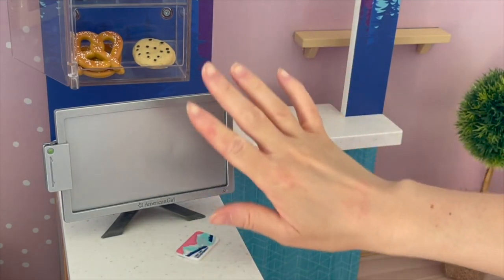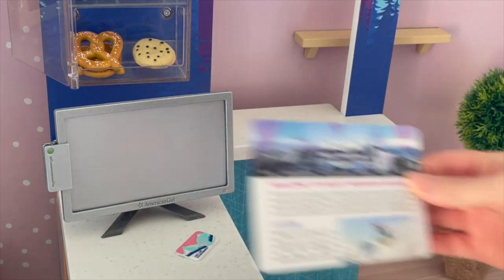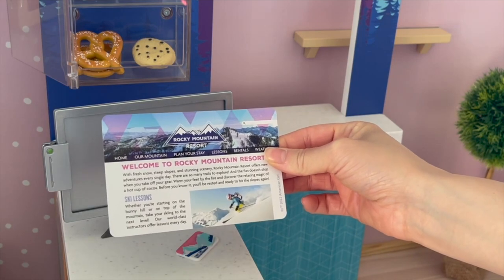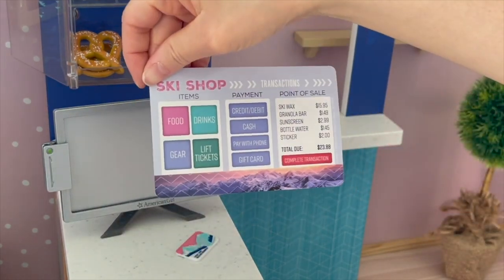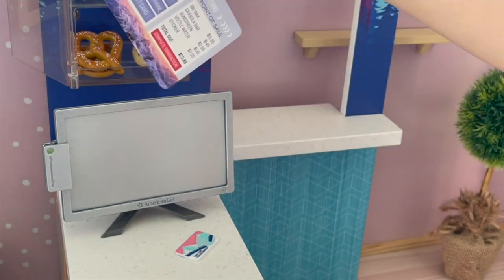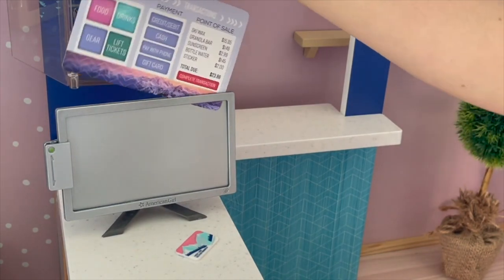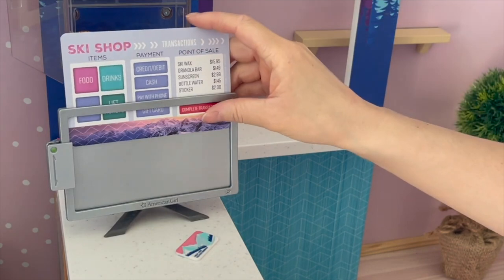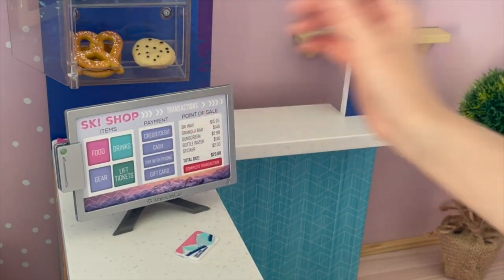The computer screen itself is completely plain because there is an interchangeable screen that's part of the set. There are two different options — one side says 'Welcome to Rocky Mountain Resort' with information about skiing, and the other side talks about the ski shop and what's available. I'm going to pick the ski shop side to match the theme. You place it into the screen slot, exactly like the picture frame at the front of the shop.